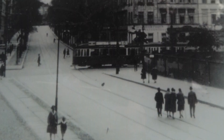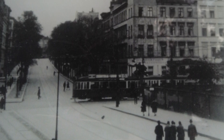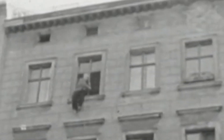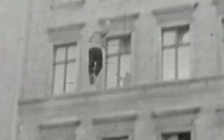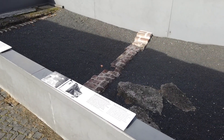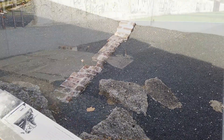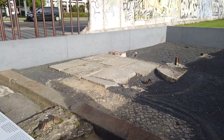Here on Bernauerstrasse, there was a unique situation where the entire street, including both sidewalks, belonged to West Berlin, but the buildings on one side belonged to the East. Bernauerstrasse was witness to some of the most dramatic early escape attempts and became a symbolic area for resistance to the wall and the regime behind it. Shortly after the wall fell in 1989, locals organized to save at least a small section from 'wallpeckers' and land developers, and thus the Berlin Wall Memorial was born.